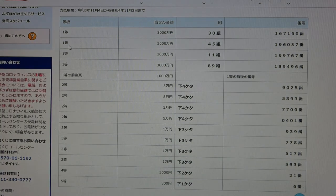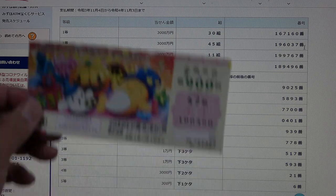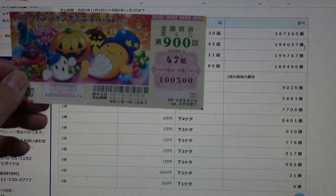To win the second first prize, Sanzenmanen, you must have grouping number 45 with these exact numbers in the exact order 196037. No match.